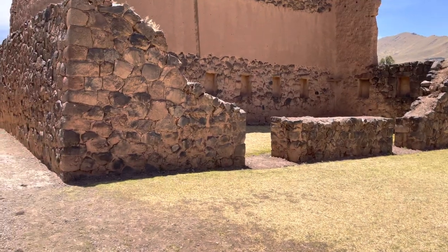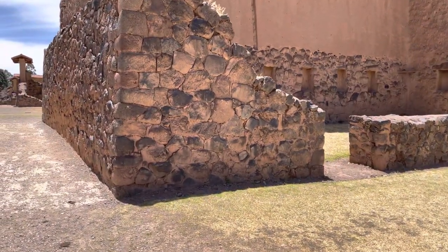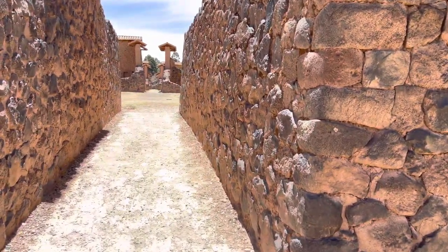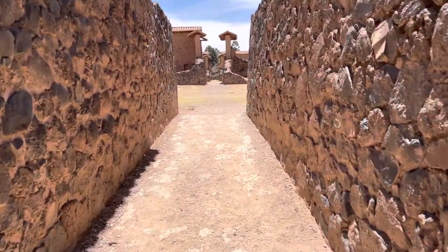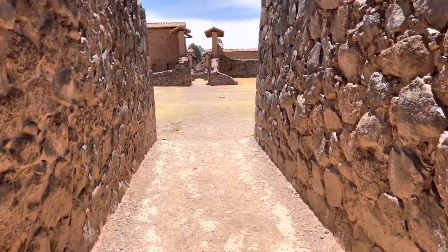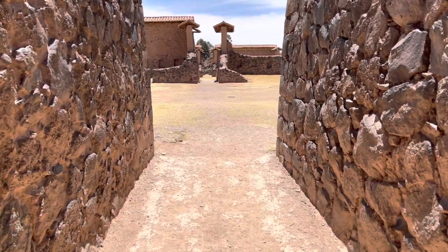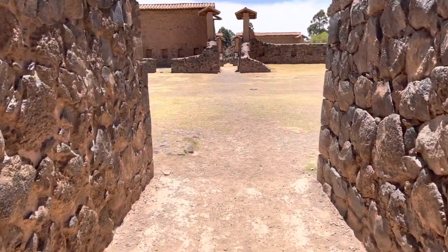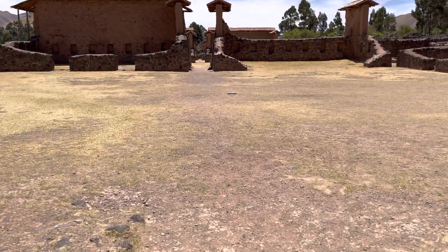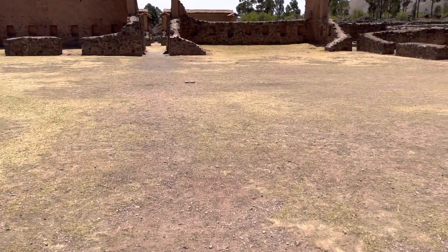Buildings such as this would either be a temple and or a habitation place. This is the Temple of Huiracocha at a site called Rachi, traveling south from Cusco to the city of Puno in Peru.